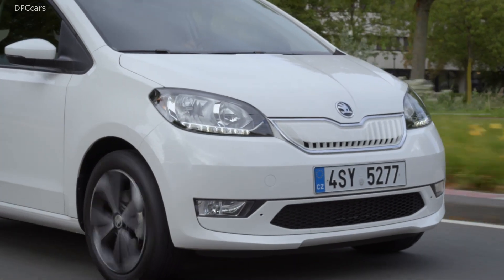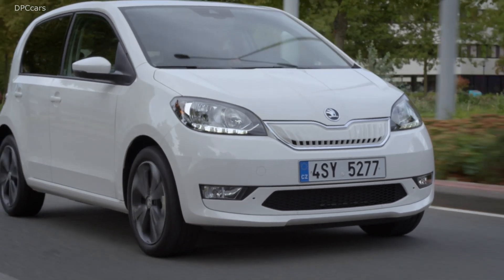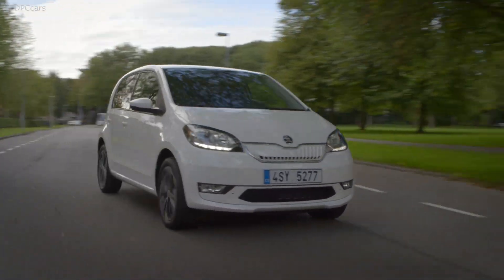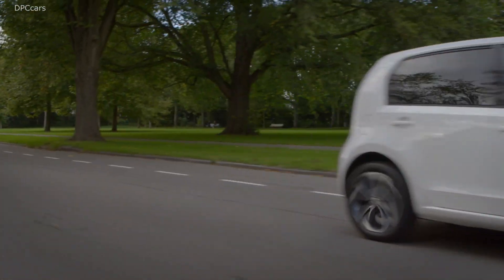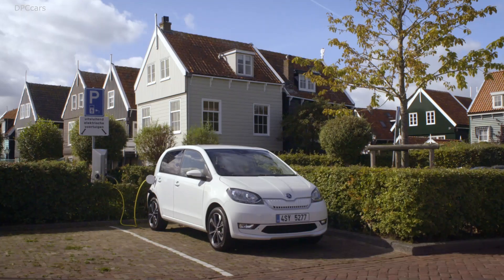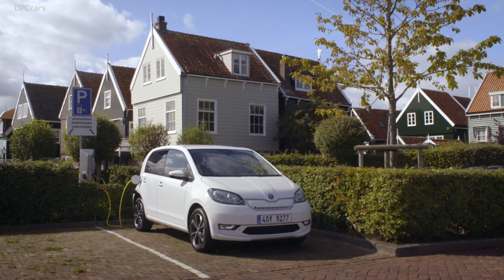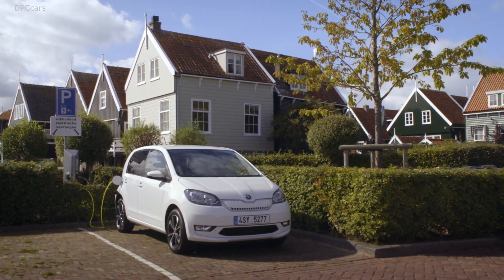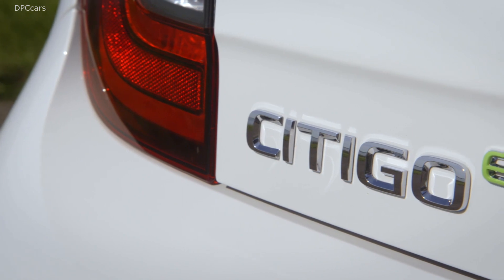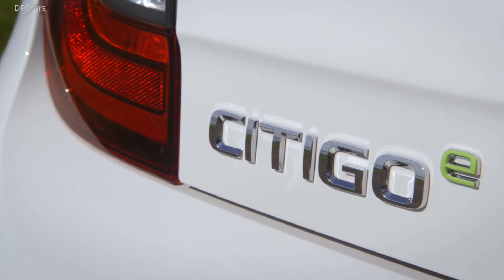The Skoda Citigo E i-V, our first 100% electric vehicle, a city car that fits in effortlessly and cleanly with urban life. With a range of up to 265 kilometers on a single charge, the 61 kilowatt peak performance of the electric motor guarantees environmentally friendly, powerful and silent driving.